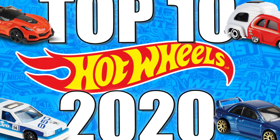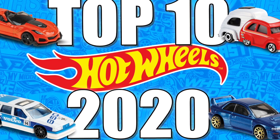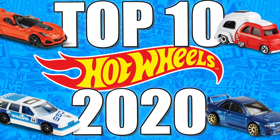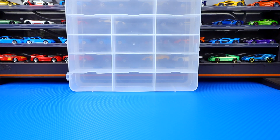What's up Peak Timers! We're about halfway through the model year for 2020 Hot Wheels releases, and I thought I'd do a top 10 of the best new-for-2020 castings released so far.